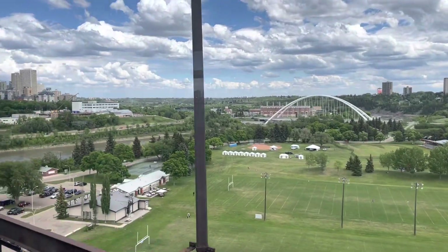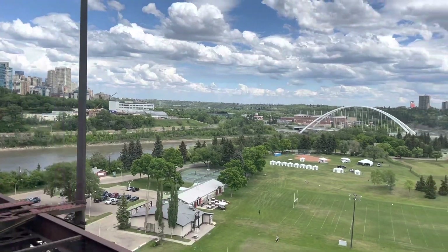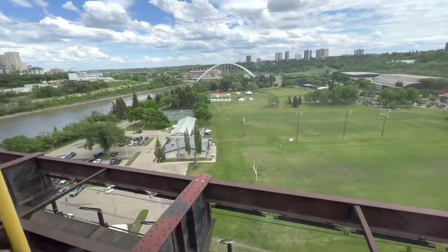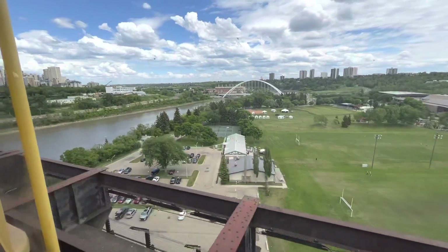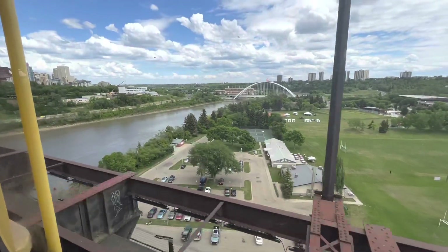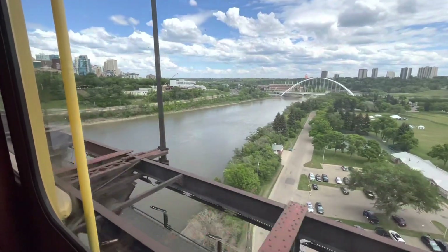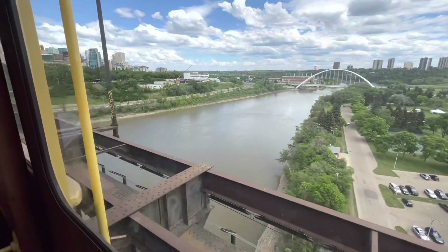This park on the right side is formerly the neighborhood of Walterdale. John Walter was very wealthy — he ran the ferry, sawmills, coal mines, and shipbuilding. However, in 1915 there was a massive flood which washed the entire neighborhood away and it was never rebuilt.